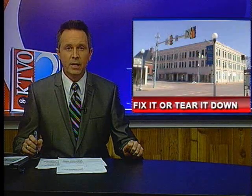I'm John Garlock. Fix it up or tear it down — that's the ultimatum a Kirksville property owner is being given. Tonight, a Kirksville commission gave the codes and planning department the okay to give a property owner a chance to decide what to do with a 90-year-old building that is in disrepair.